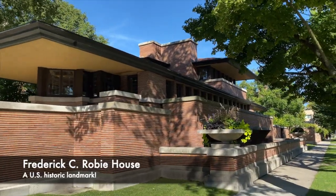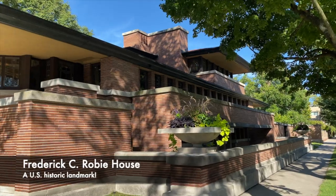Down the road, you will find the Robie House, designed by Frank Lloyd Wright, which is open to the public.